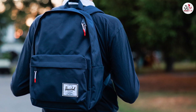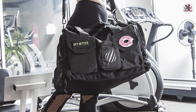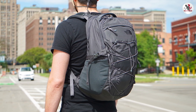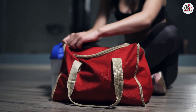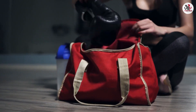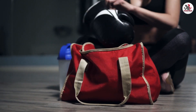Aesthetics play a significant role in our choices. Gym bags often have a sporty or utilitarian look, while backpacks offer a more versatile range of styles, from sleek and minimalist to fashionable and trendy. Whether you prefer a bag that matches your workout gear or one that complements your everyday attire, you'll find options to suit your personal style with both gym bags and backpacks.